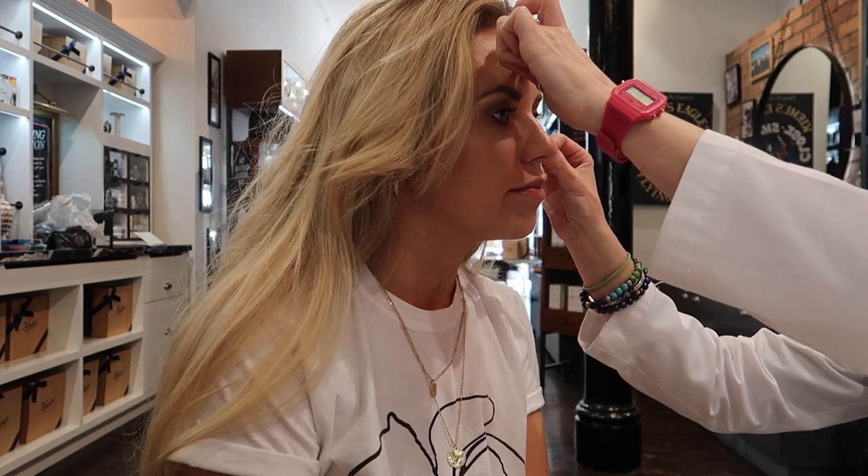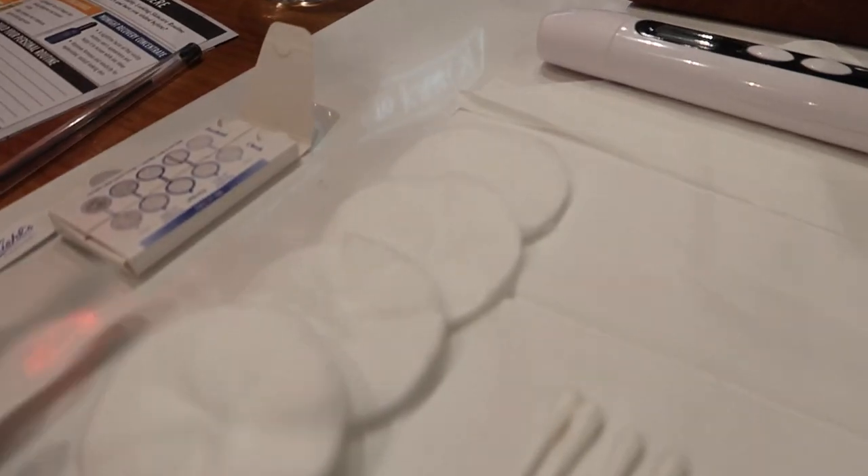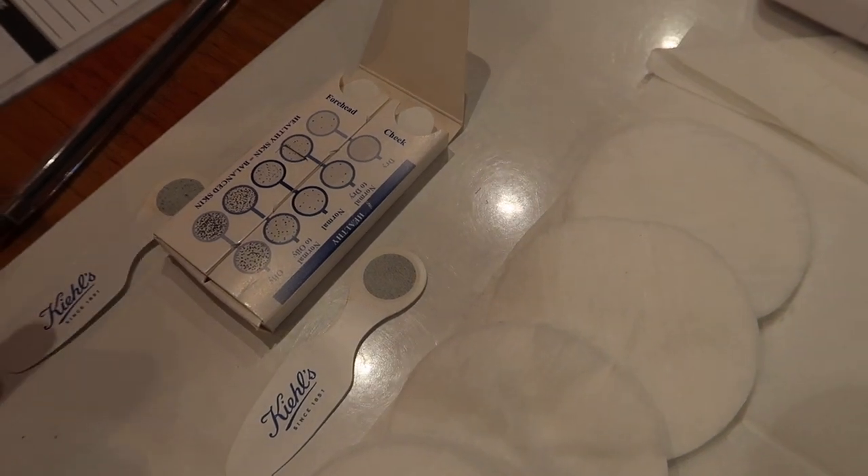They're just going to put one of the skin testing barriers on my forehead and one on my cheek to check oil levels. My forehead is normal, my cheek area is normal to oily. Then the hydration test — 29.8, so anything below 40 is dehydrated. They advise drinking plenty of water, and the new product will also help with hydration. I beat Tom — he was 27.